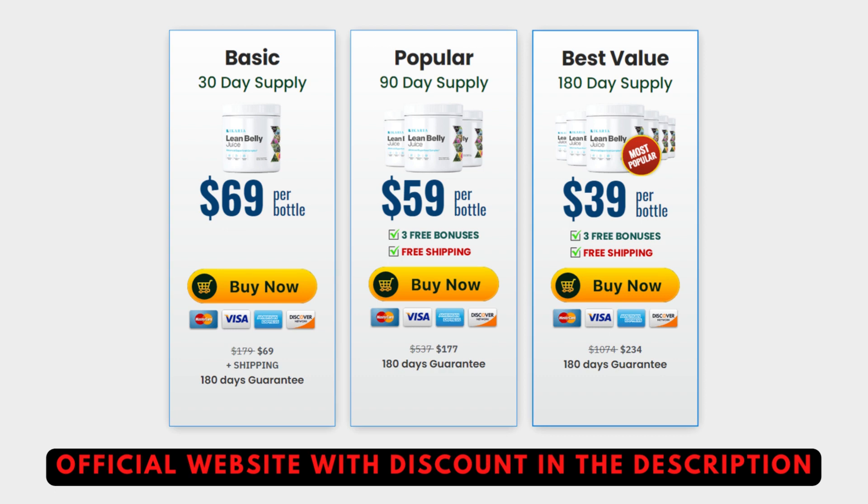They also give you a 180-day guarantee, so if within 180 days you don't like it or it's not for you, you can just ask for a refund and they'll give you all of your money back — which is amazing. But remember, in order to actually obtain results you must take it every single day without interruptions.